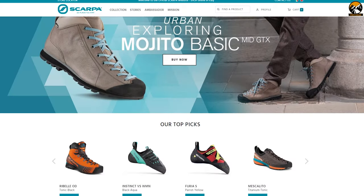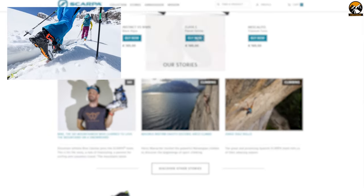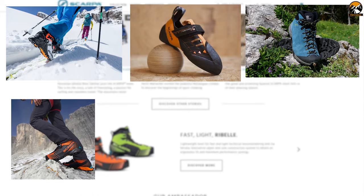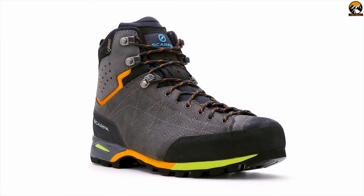Scarpa has been in the market for a really long time, making performance-driven and purpose-built footwear for backcountry skiing, climbing, hiking, mountaineering, trail running and telemark. The Zodiac Plus GTX is one of the premium hiking boots from Scarpa.